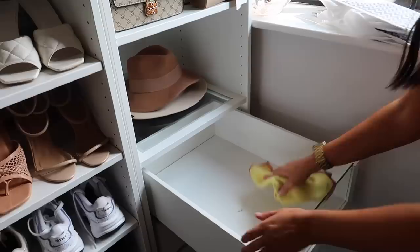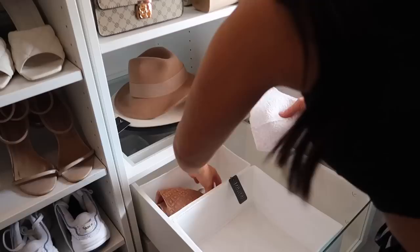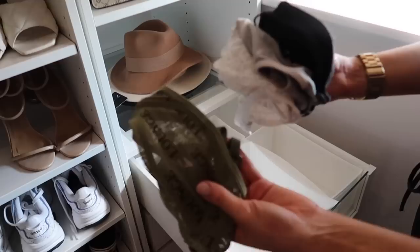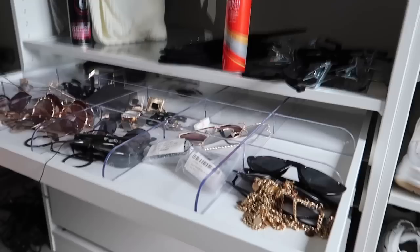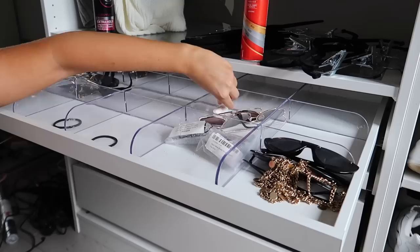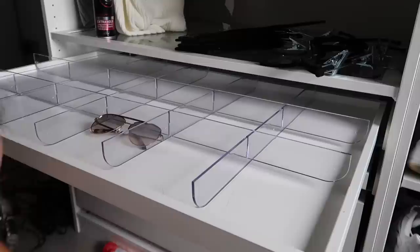Moving on to the underwear drawer - just grabbing everything out, giving it a quick polish and clean, then taking my organizer inserts and popping them in before neatly putting everything back. Then moving to the accessory drawers - honestly these are a nightmare for dust, you have to dust them probably every three days. I'm taking everything out, giving it a good deep clean, and then placing everything back in neatly.